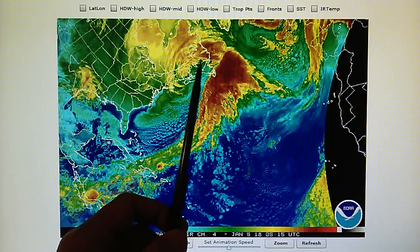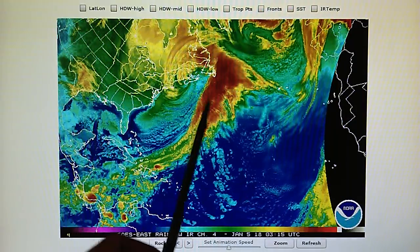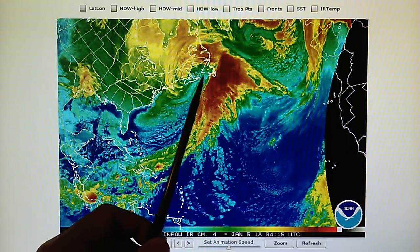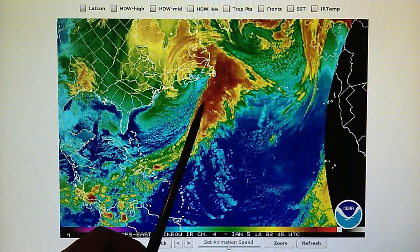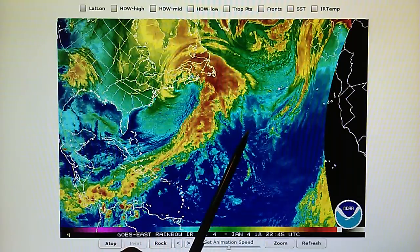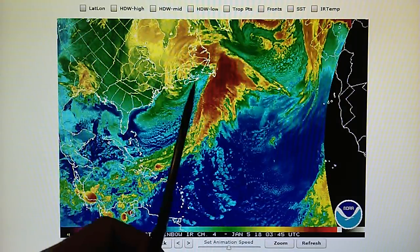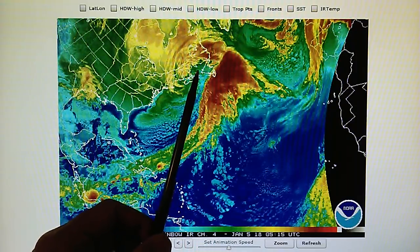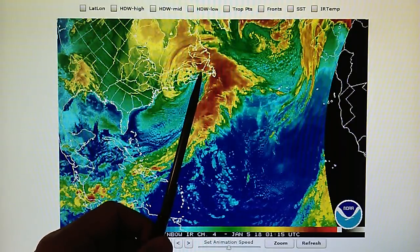We have a right angle right here — we can see that. There is high pressure being forced into the center of this low, and that's causing this right angle and a lot of wild wind and crazy weather. There is also an occluded front showing up on the surface map for the Atlantic.